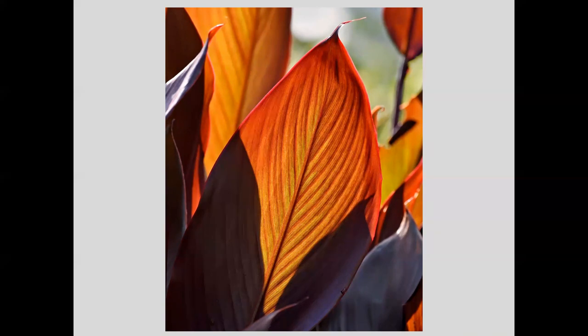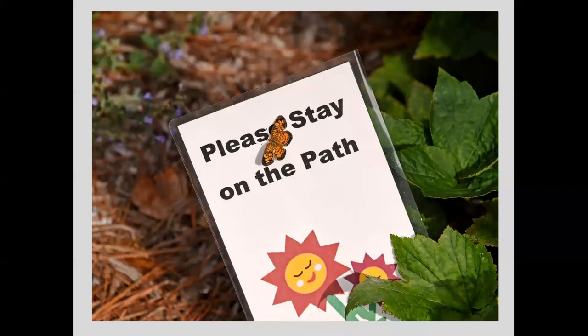I like photos that induce a chuckle — I know you're all muted but I know you're chuckling. Obviously this crescent butterfly did not pay attention to the 'stay on the plant' sign, because it did not stay on the plant. There's a sort of incongruity there.